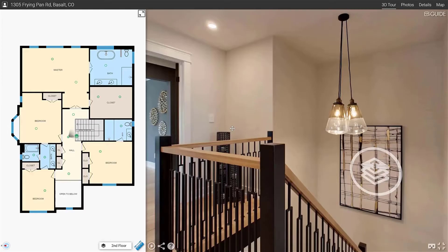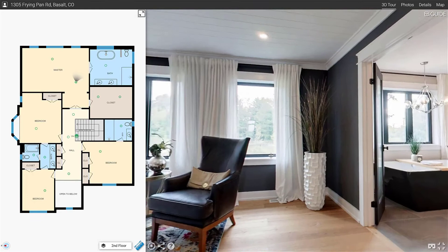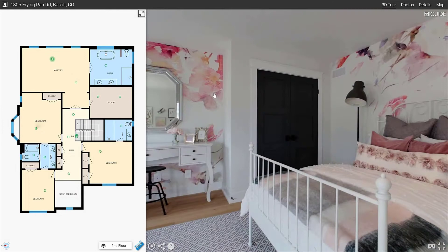To make sure iGUIDE was the best solution for our business, it had to provide floor plans, it had to be simple for the user, it had to be interactive but not difficult, it had to provide accuracy, and it had to be quick. And it provided all those things for us. We have researched and tried other solutions.